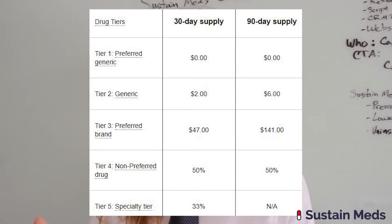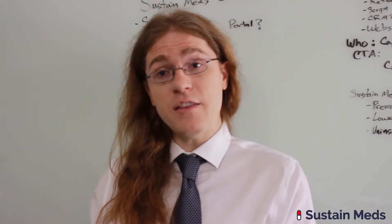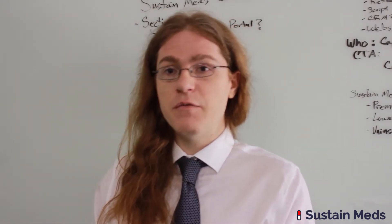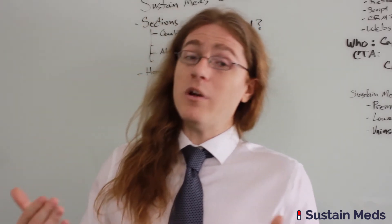Tier three is about thirty to fifty dollars. Tier four is usually about a hundred dollars to a percentage of the price of the drug, generally ranging from thirty to fifty percent. Lastly is the specialty tier, which is often a smaller percentage compared to tier four, but the drugs are usually a lot more expensive — normally about a thousand dollars a month or more.